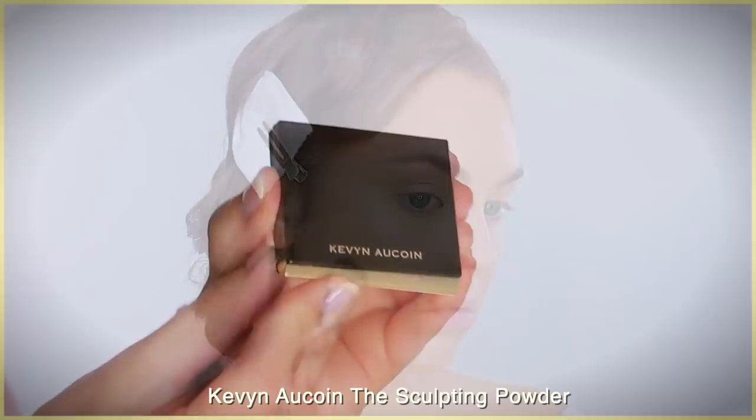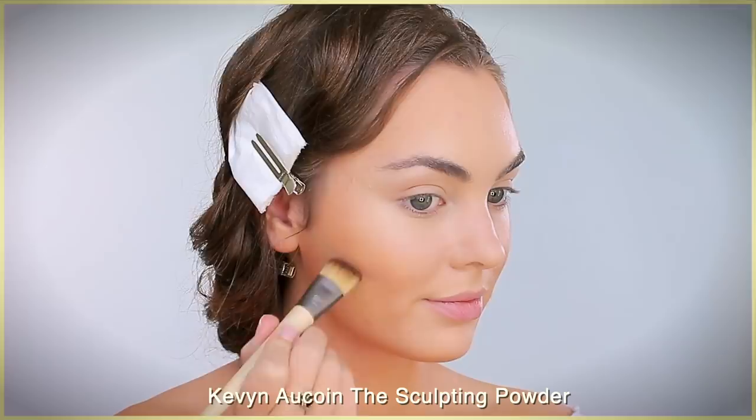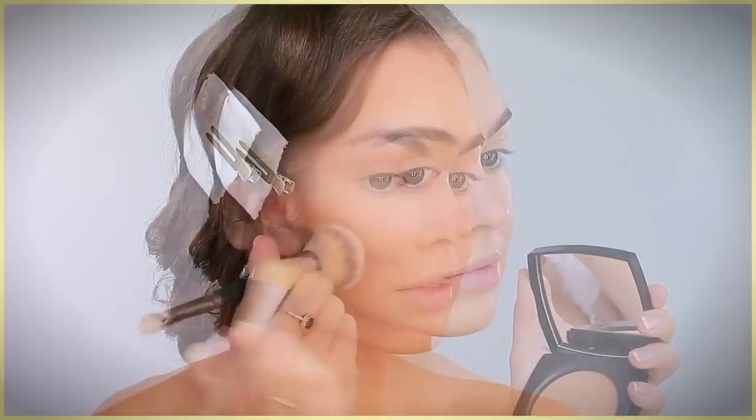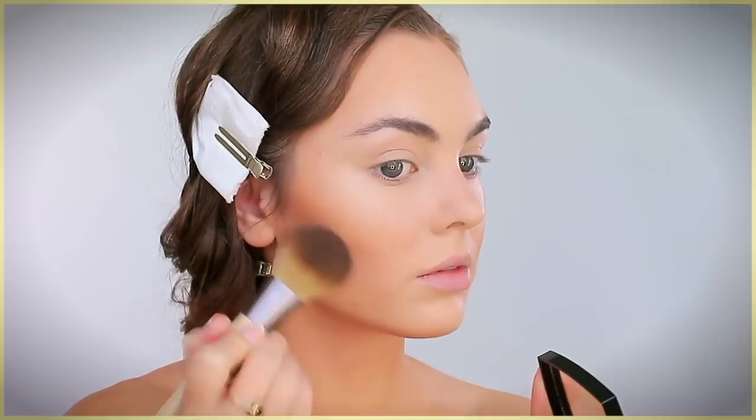On Lily Rose Depp, makeup artist Kate Lee used the Kevin Aucoin Sculpting Contour Powder to define her prominent cheekbones, so I gave this product a try. The sculpting powder definitely creates shadow and is great for accenting features, but I found it a little too deep for my skin — even the smallest amount looked very harsh. It took a lot of going back and forth with matte bronzer to settle on the cheekbones. A drugstore option is the Mega Glow Contouring Palette from Wet n Wild, though contour can still get muddy.